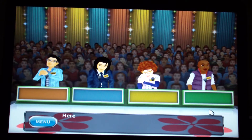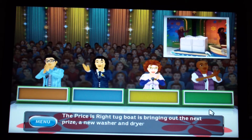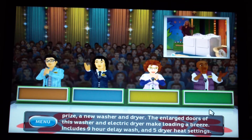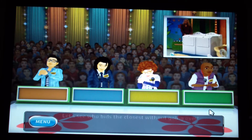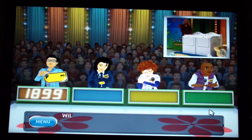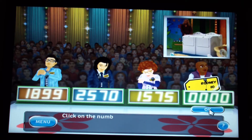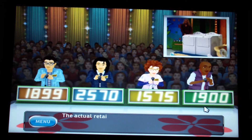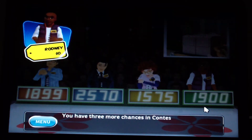Welcome to Contestants' Row. Here is the item up for bids — the Price is Right tug bus brings out a new washer and dryer. This washer and electric dryer make loading a breeze; includes nine-hour delay wash and five dryer heat settings. Other bids are $1,099 and $1,070. My bid is $1,900. Not good — I have three more chances in Contestants' Row.